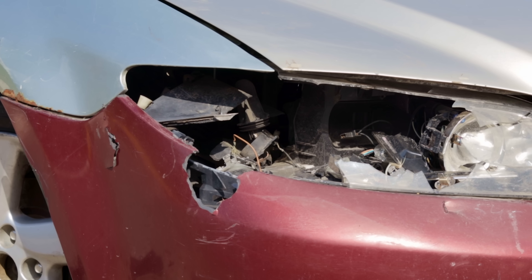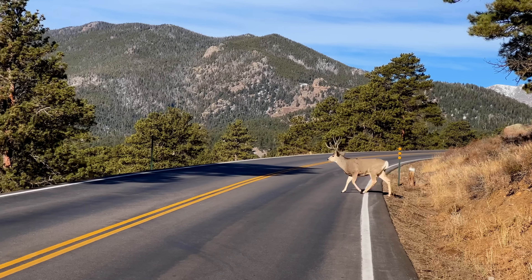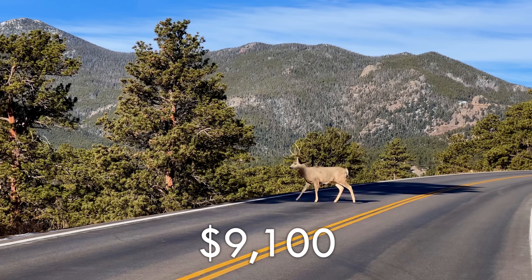Even if you haven't personally been involved in a collision like this, there's a good chance you know somebody who has. Along with the astronomical numbers reported by the FHA, it's likely that a huge portion of wildlife collisions go unreported — cases where an animal is too small to notice, or if it survives the impact then escapes, or is collected by somebody practicing the dubious art of roadkill cuisine. Researchers estimate that in 2021, the average cost of hitting a deer was $9,100.